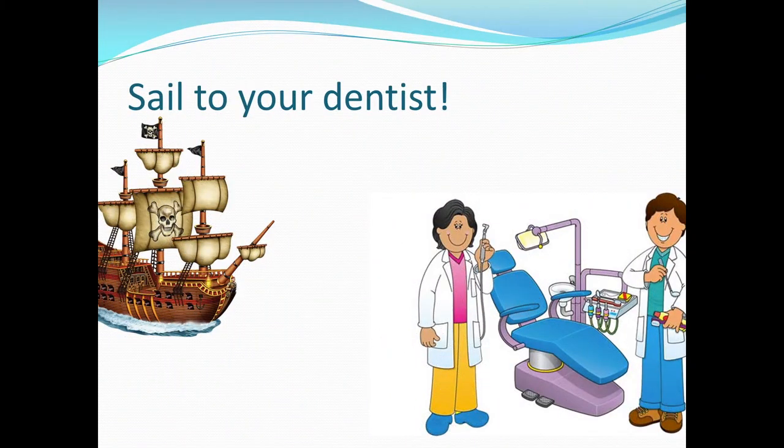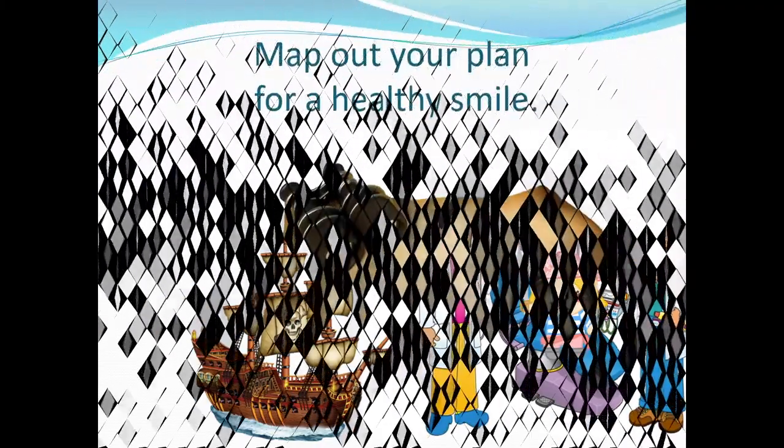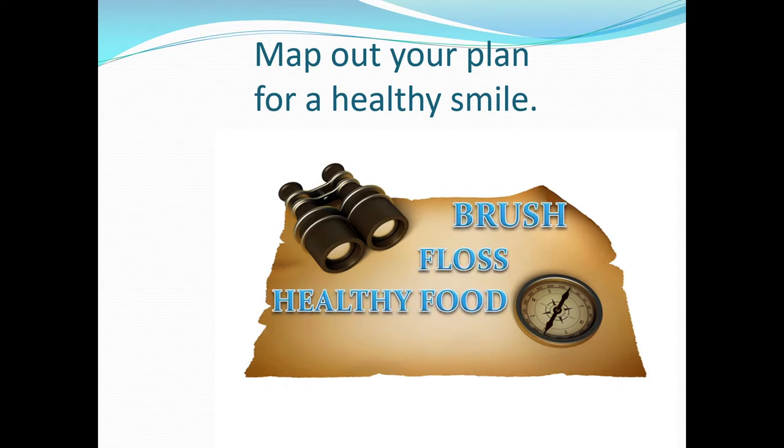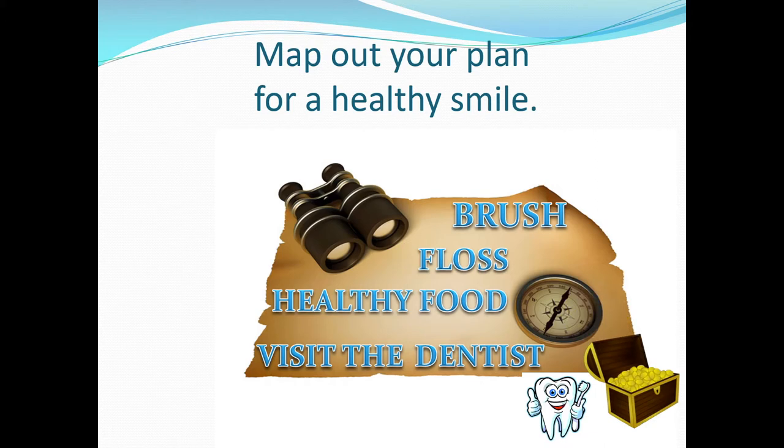Sail to your dentist and pop in for a dental check-up — it's the pirate way. See your dentist twice a year. Map out your plan for a healthy smile — it's the pirate way. Brush, floss, eat healthy food, visit your dentist. Your healthy smile is the treasure of your smile.